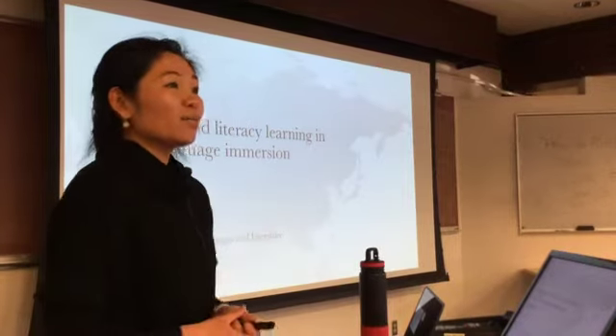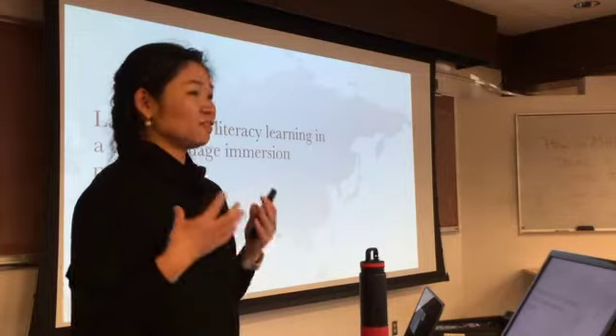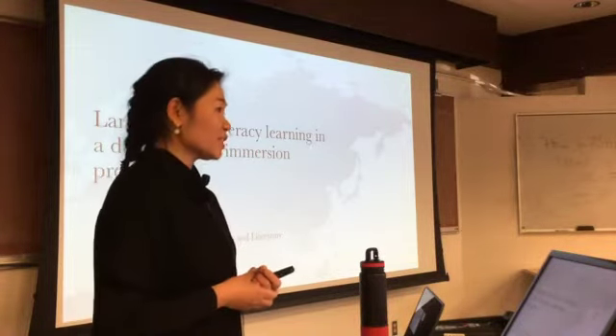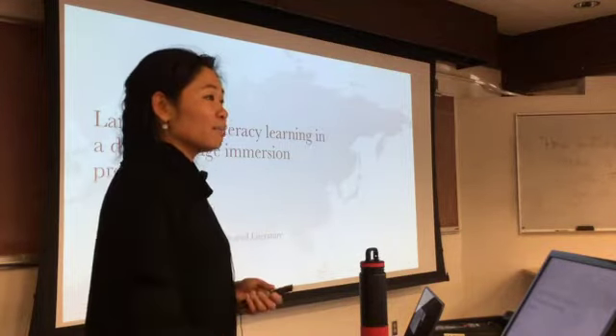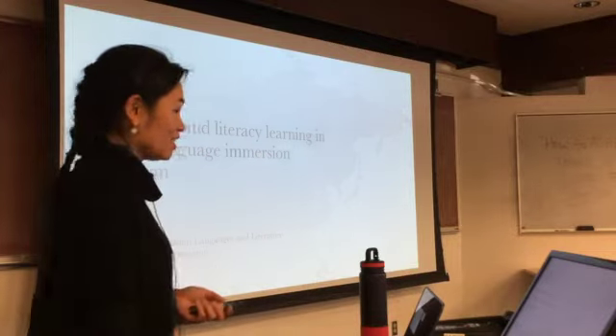What I will be sharing today comes from a portion of the studies from my upcoming book in 2019, Chinese Literacy Learning in an Immersion Program, to be published by Paul Gray-McMillan. Let's get started.